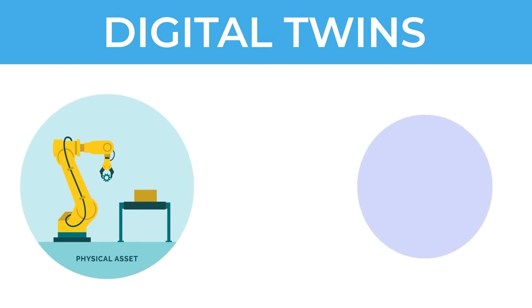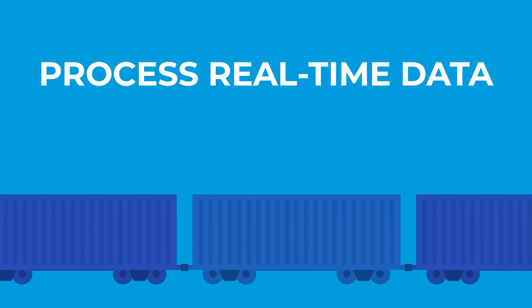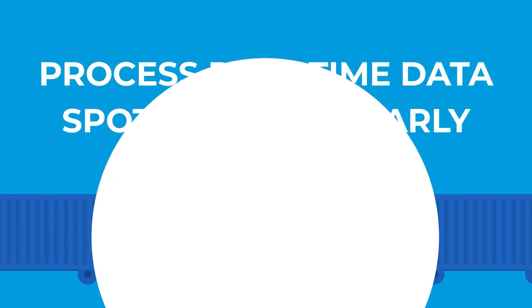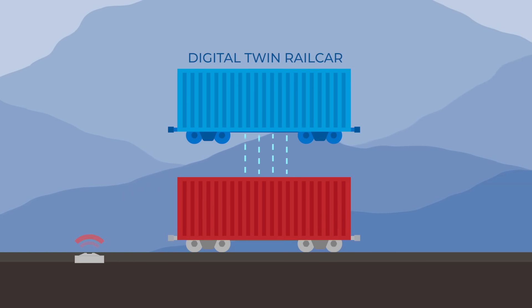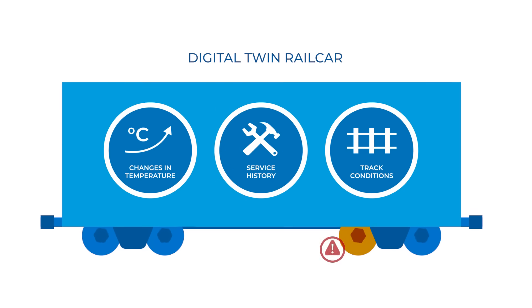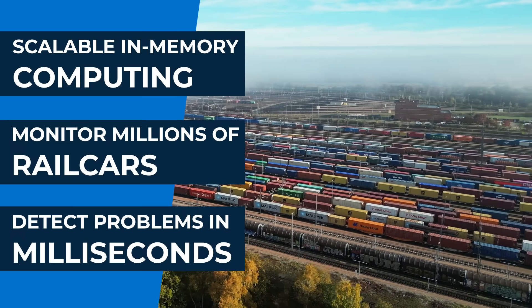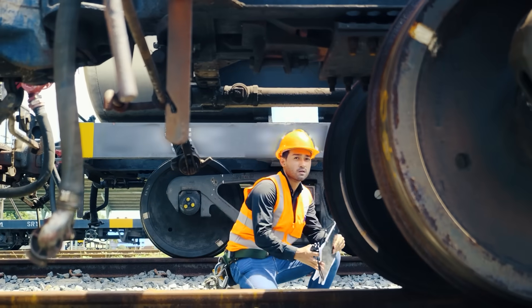Enter Digital Twins — virtual representations of physical objects which can track state information in real-time. Digital Twins can process real-time data to spot problems well before they turn into derailments. Imagine a Digital Twin for every rail car collecting data from hotboxes as the train moves along the tracks, combining this data with other contextual information like service history to spot impending failures. With scalable in-memory computing, Digital Twins can monitor all active rail cars in the U.S., detecting problems in milliseconds and alerting personnel immediately.